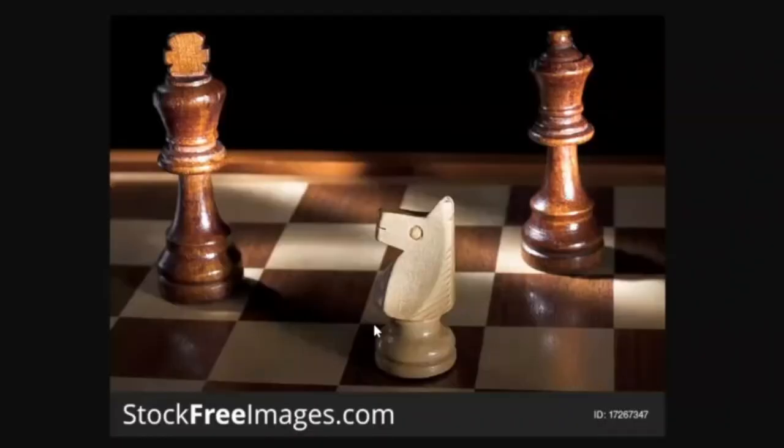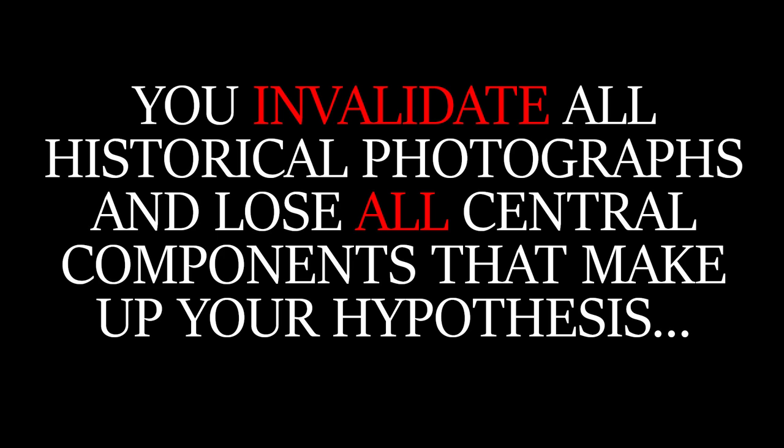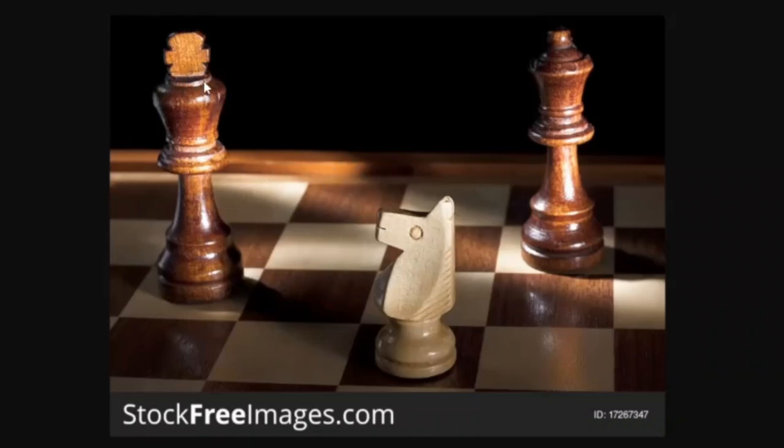This is the Royal Fork. The Royal Fork is when the opponent's king is checked while their queen is also simultaneously threatened. The opponent is forced to move their king because they're in check, but in doing so they forfeit their queen. This is what Mind Unveiled has just done to the Tartarian hypothesis with this photo manipulation video. It's a lose-lose situation — by using photo manipulation to support an argument that all construction photographs are fake, you invalidate all historical photographs and lose all central components of your hypothesis. The king is the hypothesis and the queen is photo manipulation. They both can't exist here. If you move to keep the hypothesis going, then photo manipulation has to go.